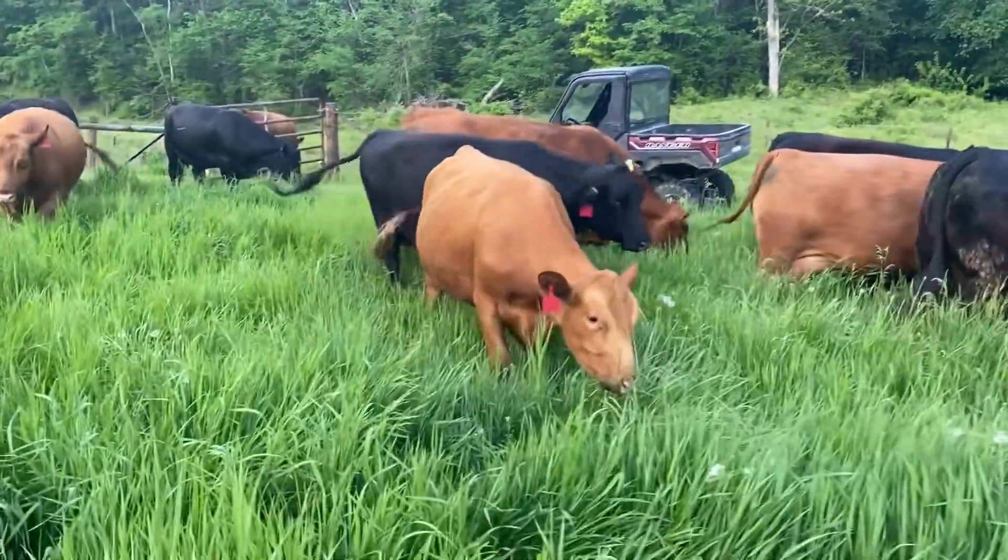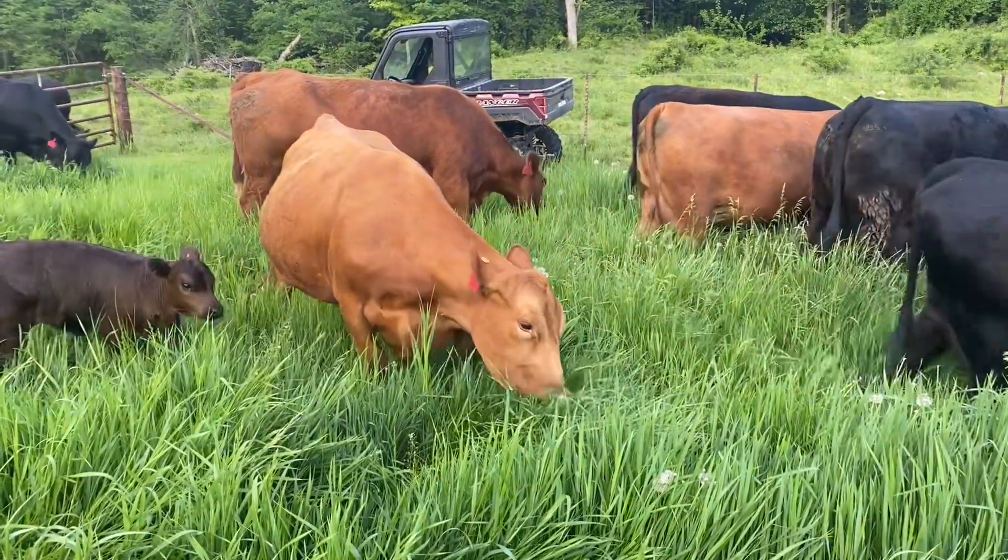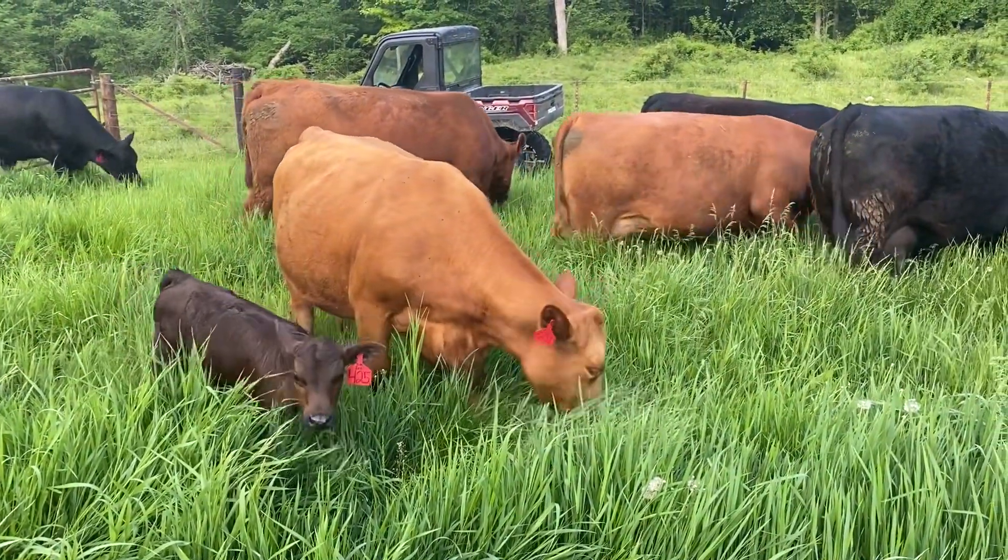Here's the first-calf heifer. She's probably the first one really that is losing condition more. She's one I'm going to have to watch this summer.